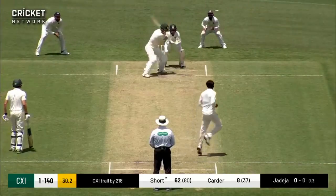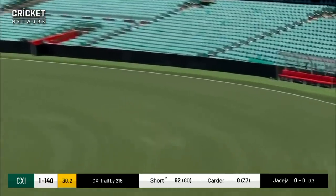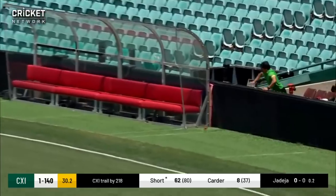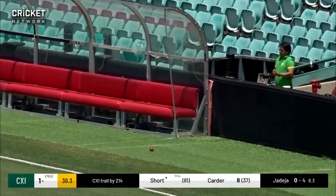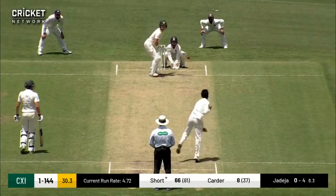The young batsman is involved again for four runs. Darcy Short latches on to a short wide delivery there, just easing into his innings.